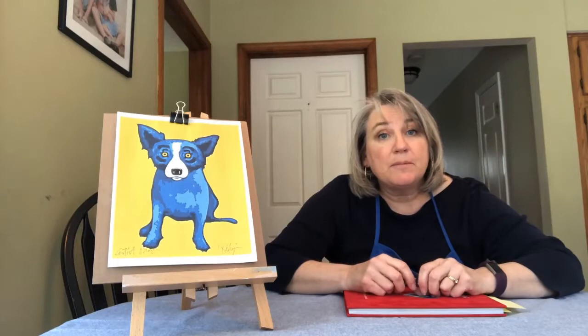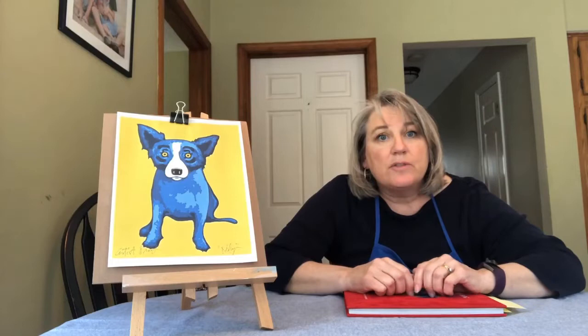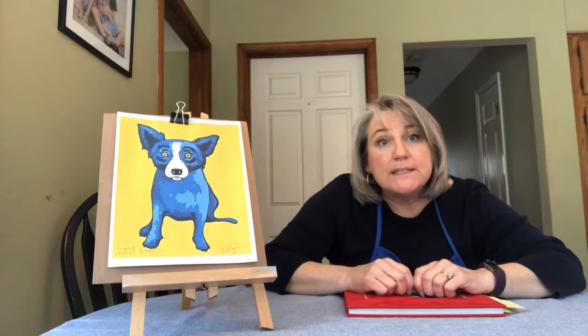He decided when he grew up that he was going to be an artist. His favorite thing to paint was landscapes that he saw all the time around Louisiana — things like swamps with alligators in them, big oak trees, all kinds of beautiful landscapes from Louisiana.